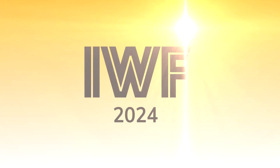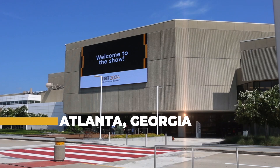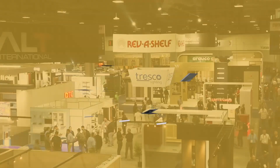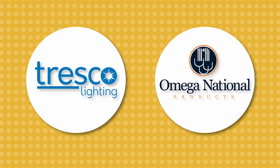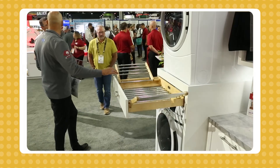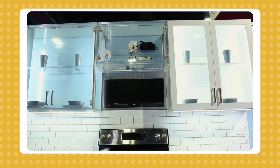Welcome to the IWF 2024 from Atlanta, Georgia. The International Woodworking Fair is North America's top destination for the global woodworking sector. Rev-A-Shelf and its subsidiary companies, Tresco Lighting and Omega National Products, are excited to have new displays to highlight the versatility and accessibility of our vast array of products designed to organize and light any room in the home.